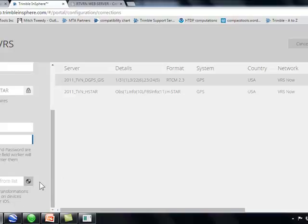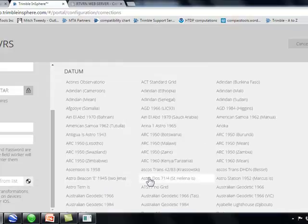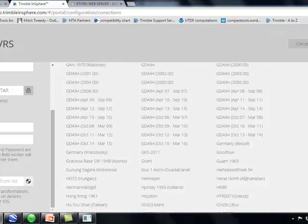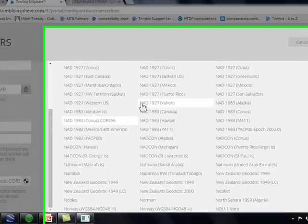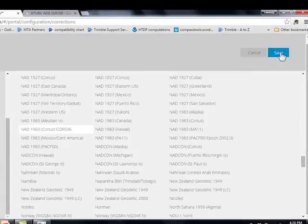Actually, before you're good to go — the datum is very important. This information also needs to come from your VRS network provider. If you get the datum wrong, your data could be shifted by around three feet — all your data shifted in one direction. Make sure you research the datum of your VRS network and specify it here.